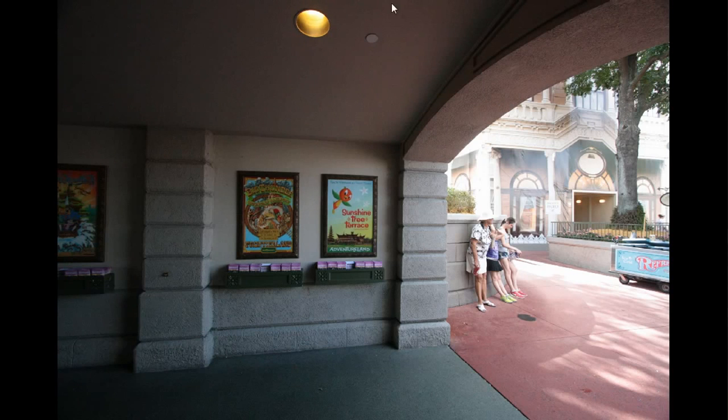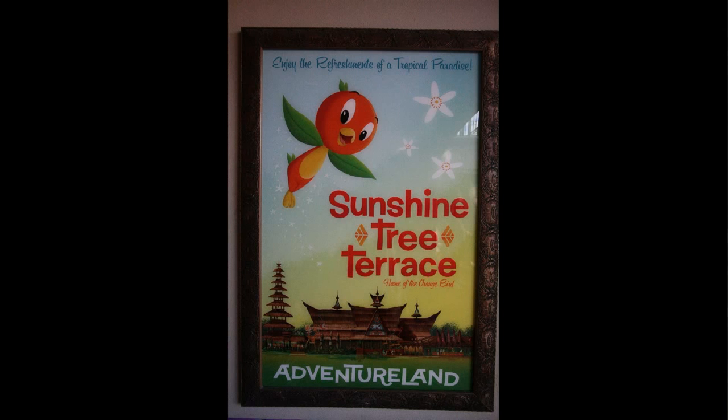Just to the left of that, in the entrance tunnel, you'll see a new sign for the Sunshine Tree Terrace. Let's take a closer look. This marks the return of the Orange Bird, a mascot from the 1970s, to the Magic Kingdom.